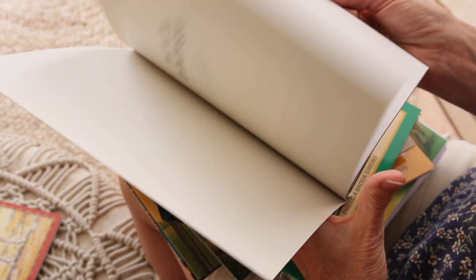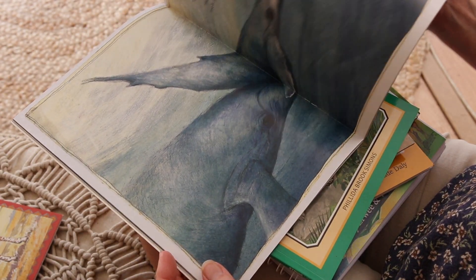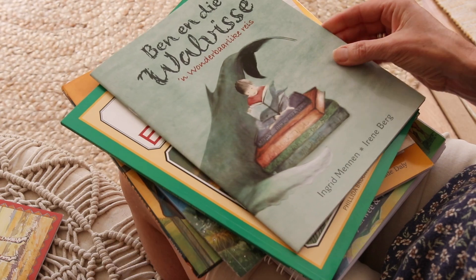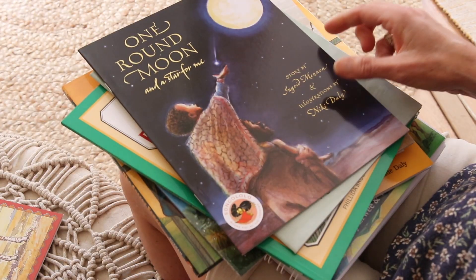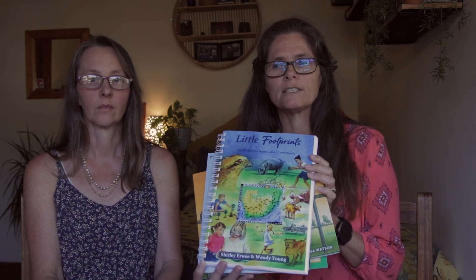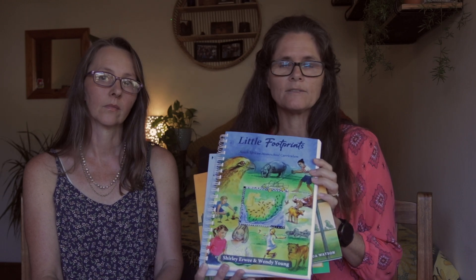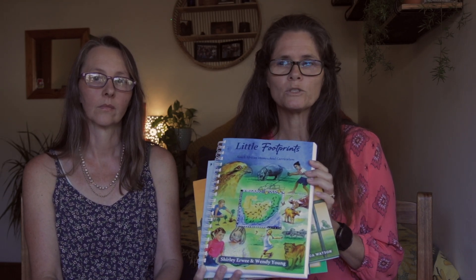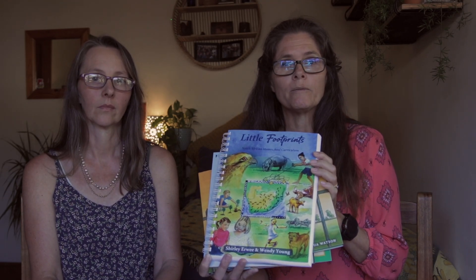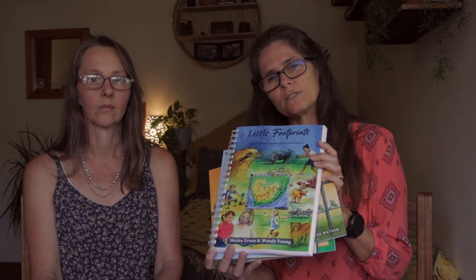For Afrikaans families, many of the stories included in Little Footprints were once printed in Afrikaans, so you could get them through the library system or secondhand shops. The manual is only in English, but it is written to you the adult, and many Afrikaans families use our program where the mother implements the activities and lessons in the children's home language. For those families, getting just the manual is often the preferred choice so they can find the storybooks in Afrikaans.